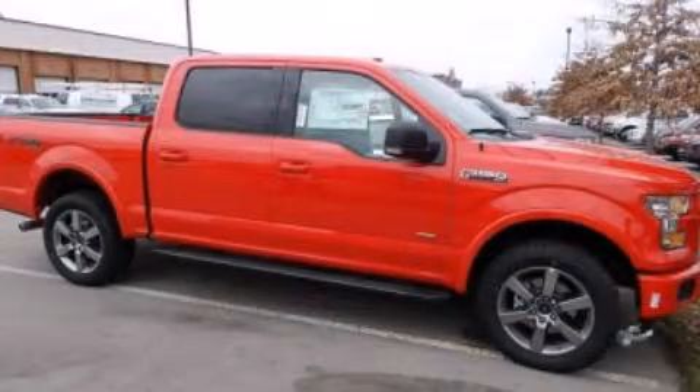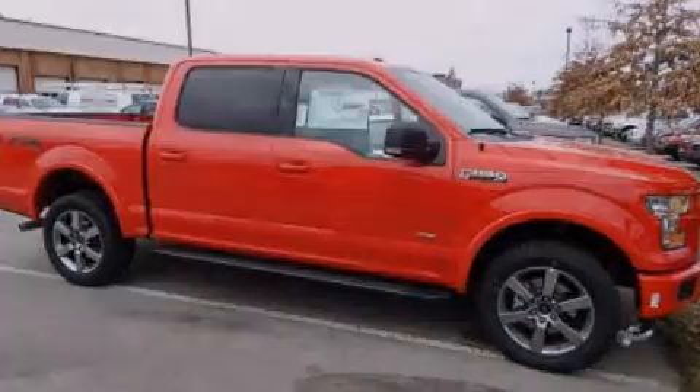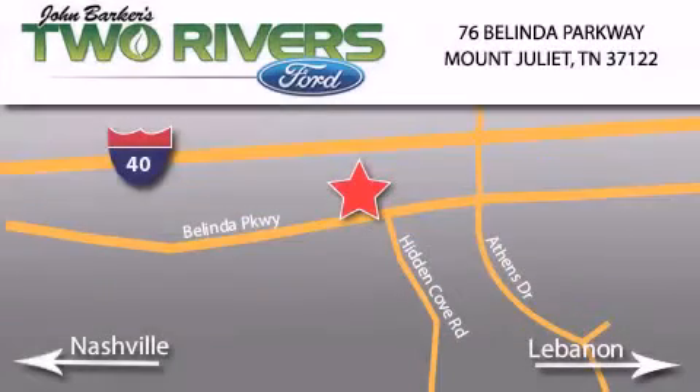We hope you found this video informative. Please contact us today. Two Rivers Ford is located at 76 Belinda Parkway, I-40 exit 226 Mount Juliet Road at Providence. Our goal is to exceed all of your expectations to ensure that you'll return for future visits.